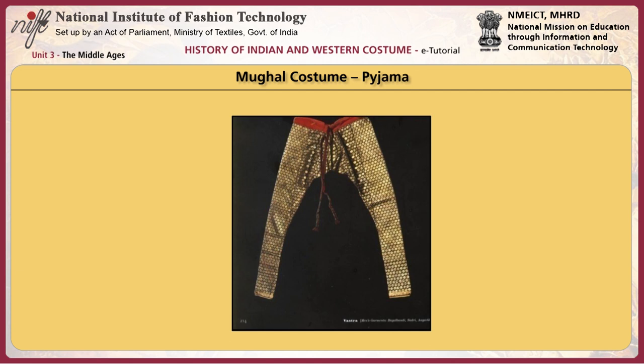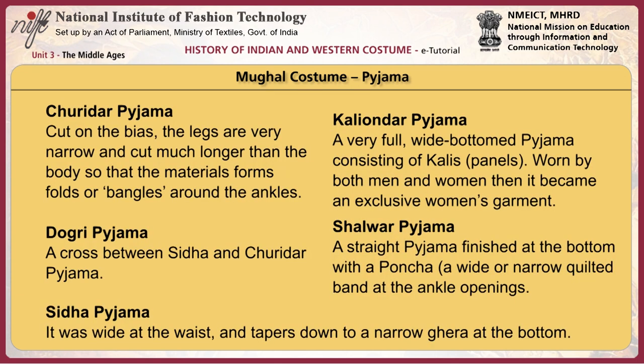The pajama was worn by both men and women. Early styles were tight pajamas fitted around the legs but loose at the waist, worn under the jama. Akbar renamed the pajama 'Yaar Pirahan,' meaning inseparable friend and companion to the coat. There are different kinds of pajamas: the Churidar pajama was cut on the bias, with legs very narrow and cut much longer than the body so that the material forms folds or bangles around the ankles. The Dogri pajama was a cross between a Sida and Churidar pajama. The Kalyondar pajama was a very wide, full-bottomed pajama consisting of kalis or panels, worn by both men and women before becoming an exclusive women's garment.